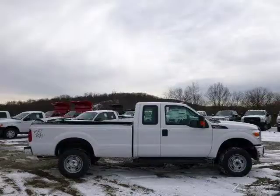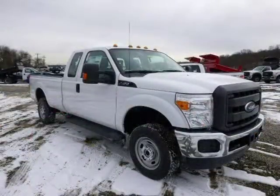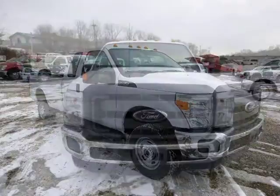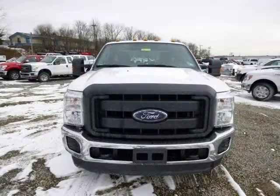This 2014 Ford F-250 is located in Zelenopal, Pennsylvania and had 49 miles on it. This Ford F-250 has a beautiful Oxford white exterior paint color which is complemented by a steel interior color.